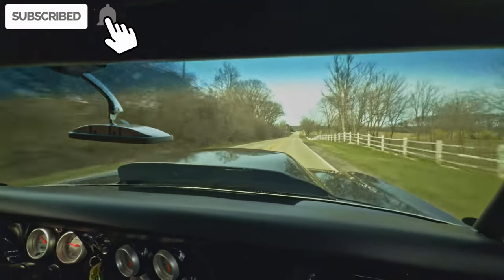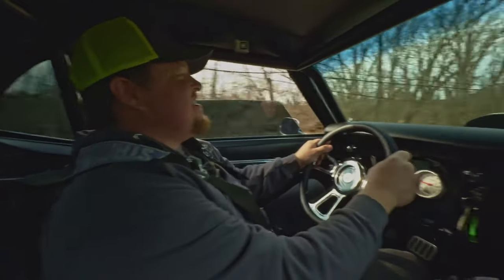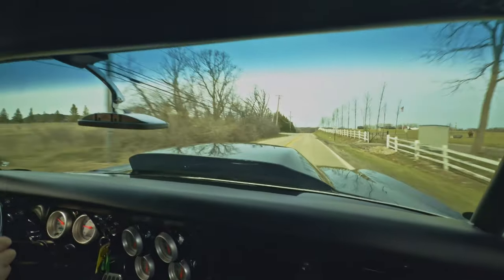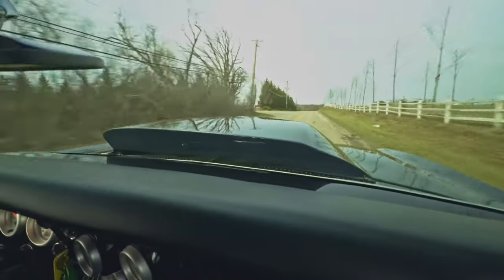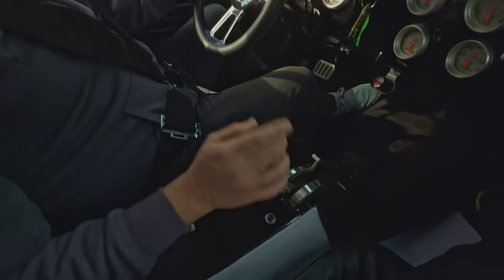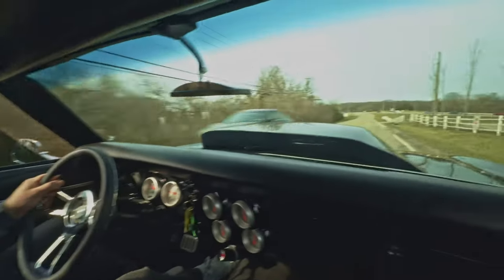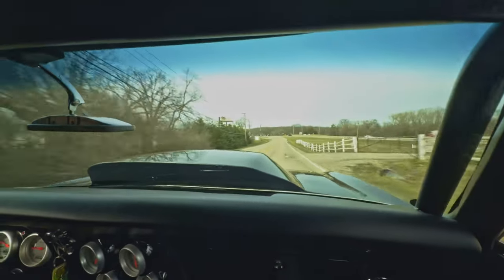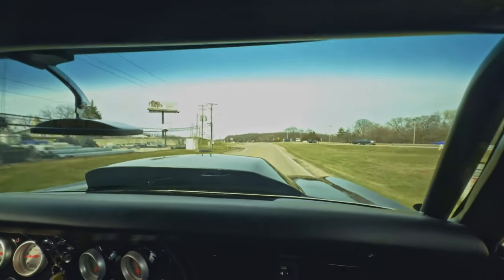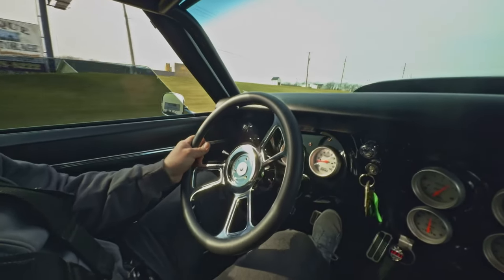All right, everybody, put your seatbelts on and hang on tight — it's going to be a wild ride. 1968 Chevy Camaro Pro Street. It's got the 540 cubic inch motor making about 800 horsepower, turbo 400 trans, reverse manual valve body. This thing is wicked. Driving nice down the road. It's got rack and pinion steering, power steering, four-wheel disc brakes. Really nice car overall.